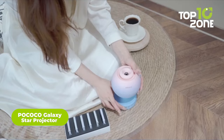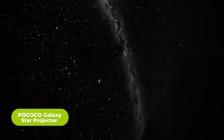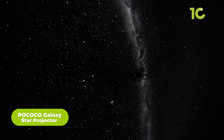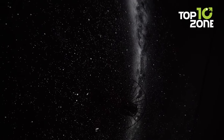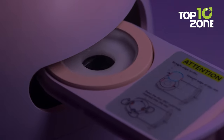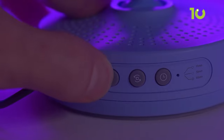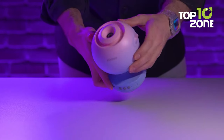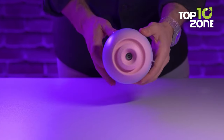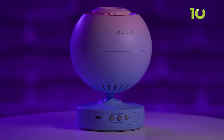Up next is the Pococo Galaxy Star Projector, the perfect gadget for creating a soothing atmosphere to relax or sleep. This compact projector unveils a dazzling replication of the night sky's stars right on your ceiling and walls. It uses an advanced lens with two million incredibly clear pixels to showcase constellations and galaxies in crisp 5K Ultra HD quality. Designed for better rest, this projector uses a soft one-watt bulb that's gentle on your eyes, and it automatically shuts off after two hours so you can drift off to the calming cosmos.